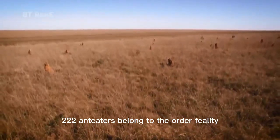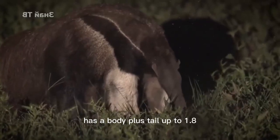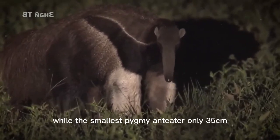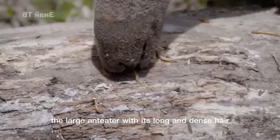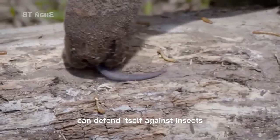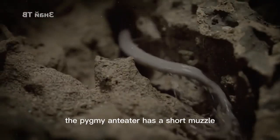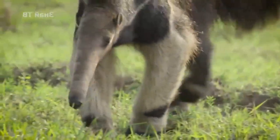Anteaters belong to the order Pilosa, with two families and four species. The largest, the large anteater, has a body plus tail up to 1.8 m long and weighs 30 to 50 kg, while the smallest pygmy anteater is only 35 cm — about the same size as a cat. The large anteater, with its long and dense hair, can defend itself against insects, which is the origin of the order name Pilosa. The pygmy anteater has a short muzzle, and all anteaters have long tails and are good at curling and gripping. All anteaters also have sharp front claws to destroy the nests of ants and termites.